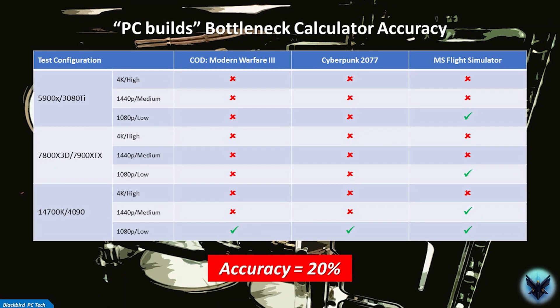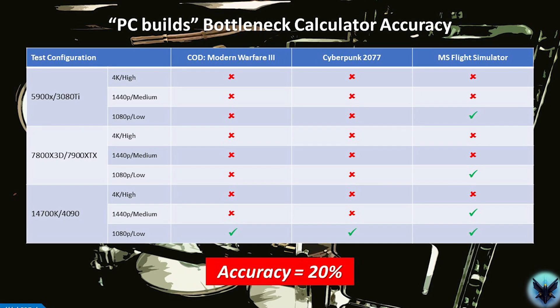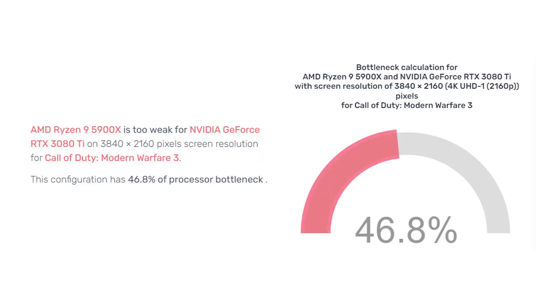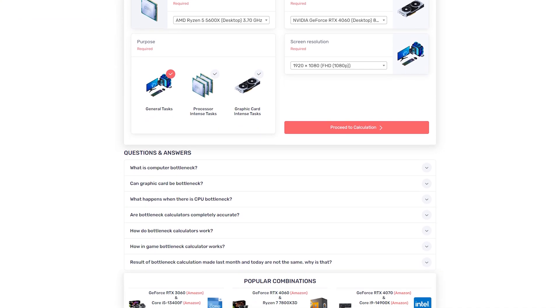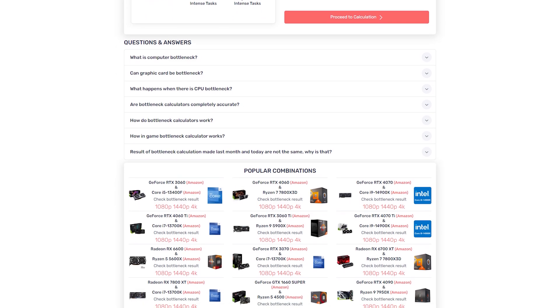As you can see, the bottleneck calculator had an accuracy of only 20% in these tests. To put that into perspective, you could flip a coin and generate a much better result. So these calculators are absolutely worthless. In virtually every situation they appear to predict that the CPU is the bottleneck — apparently they are simply there to sell advertisements and push you to buy a new CPU through affiliate links. My very strong recommendation is to stop using them immediately. They spread misinformation, are complete garbage, and should be avoided at all costs.